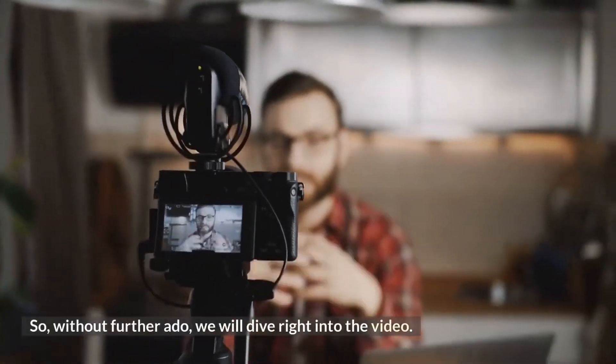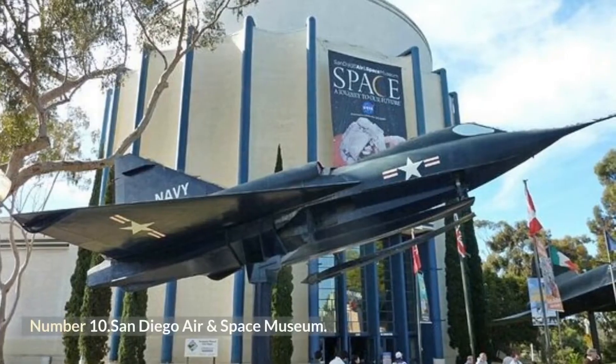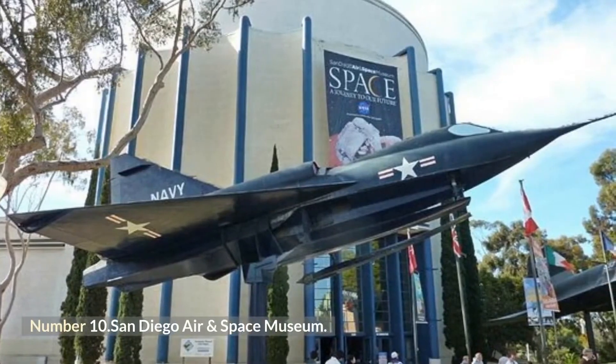So, without further ado, we will dive right into the video. Number 10: San Diego Air and Space Museum.